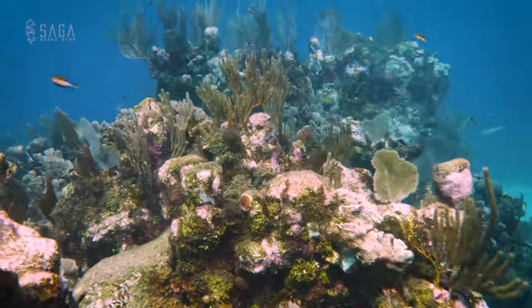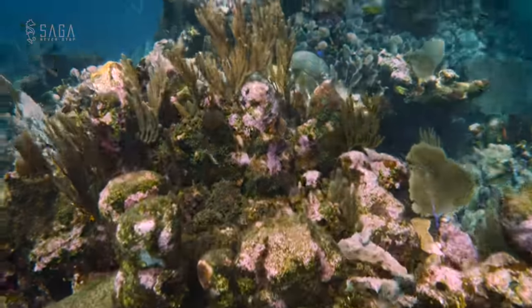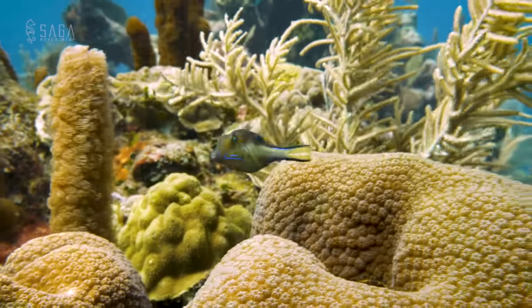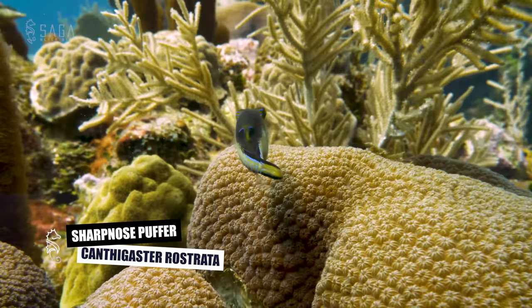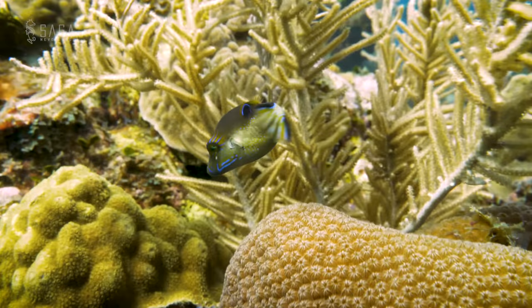While the team lays the line, I immediately notice thousands and thousands of juvenile sharp-nosed puffer fish everywhere. These little guys probably won't all make it to adulthood, so mother nature ensures that they are born in very large numbers so a healthy amount of them can reach maturity.